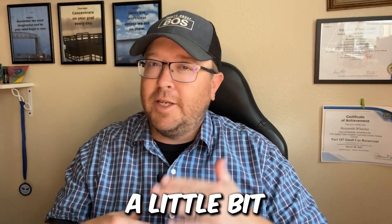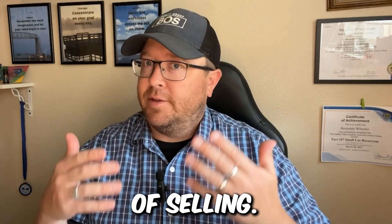Hey, in this video we're going to talk a little bit about selling your house in Northwest Wisconsin — just the step-by-steps, the process of selling.